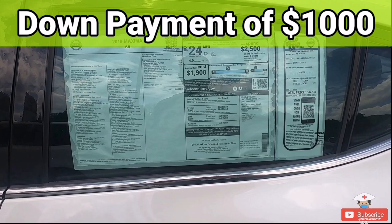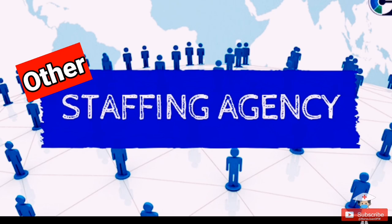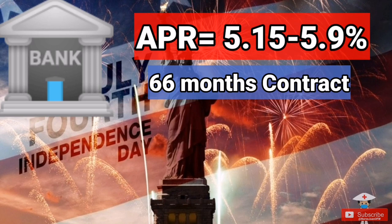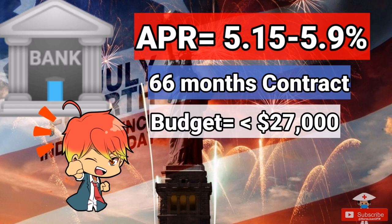I also decided to place a down payment of $1,000 to decrease the loan from the bank, thus decreasing the APR slightly. Little did I know that some staffing agencies can give you an APR even before you buy a car or arrive in the United States, as some have ties with certain banks — offering 5.15 to 5.9% for a 66-month contract for a budget under $27,000. So make sure to ask your staffing agency about this before you leave for the US.